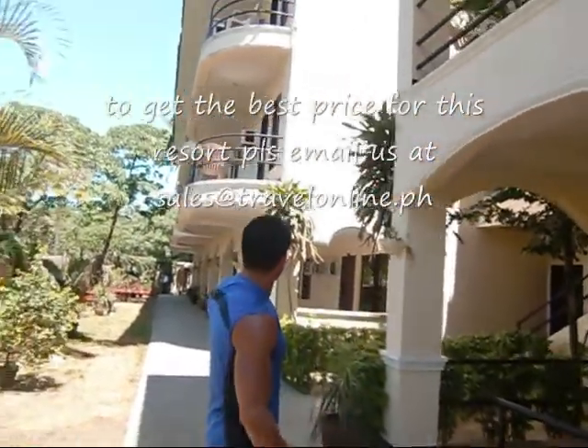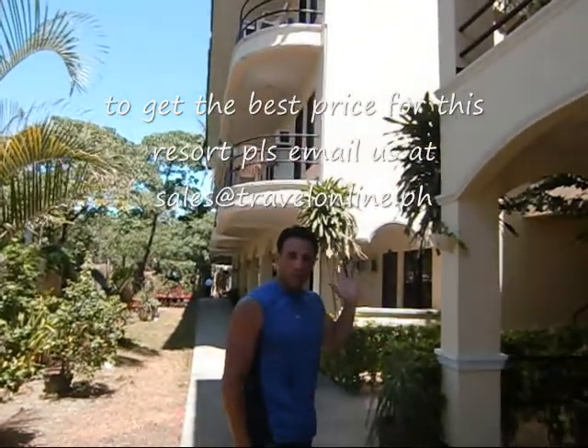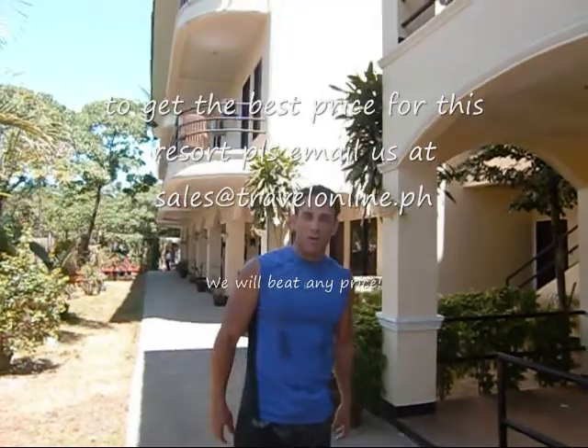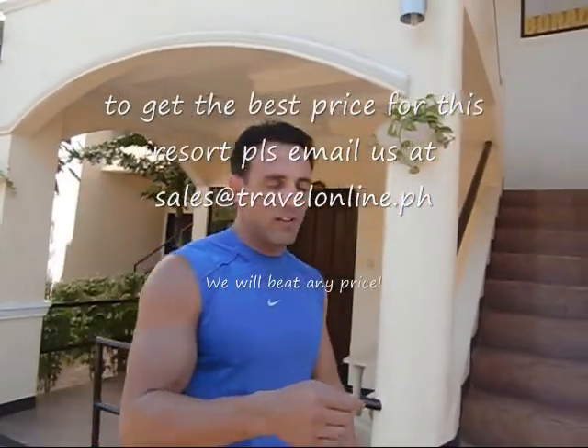Behind me is the superior rooms — the second and third floor of superior rooms. From here we're going to take a walk towards the beach and I'll describe the area as we go all the way to the sand, so it'll give you an idea of how long it takes to get there. Let's go ahead.